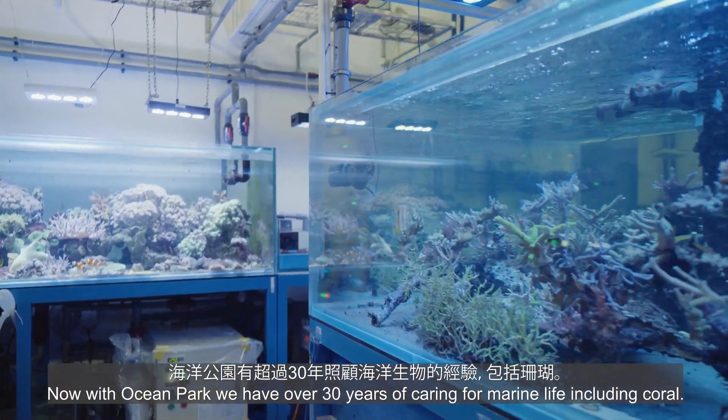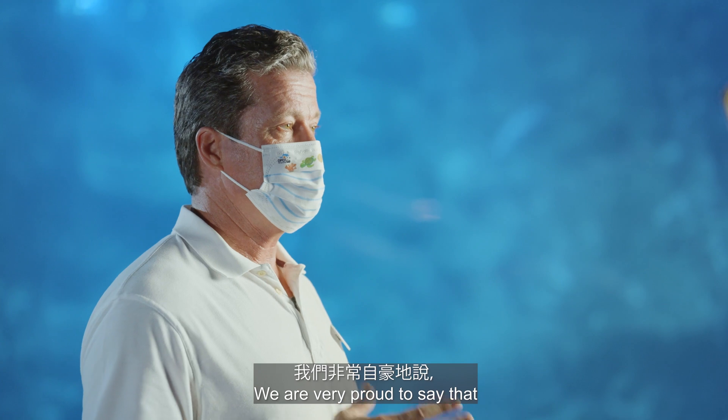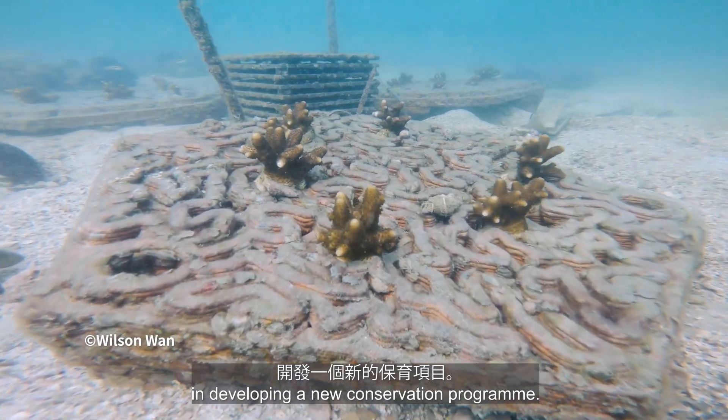Now at Ocean Park, we have over 30 years of caring for marine life, including coral. We're very proud to say that we're collaborating with the Sino Group, as well as AccuReef, in developing a new conservation program.